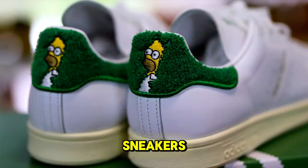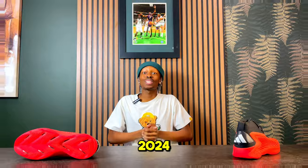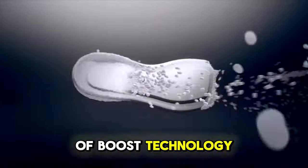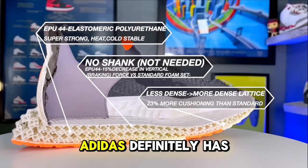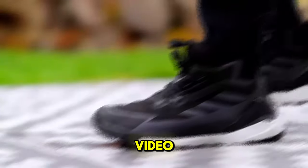Adidas hit the spot with these sneakers, and by the end of this video you're about to know why they're the most comfortable of 2024. With all kinds of boost technology and even 3D prints in midsoles, Adidas definitely has the upper hand over companies such as Nike and even New Balance.